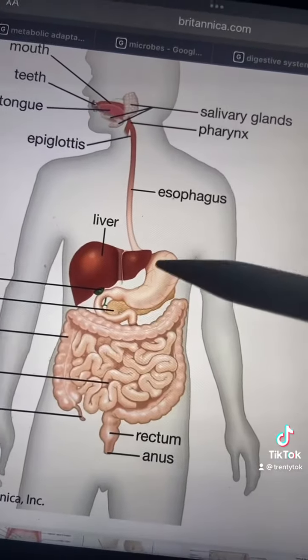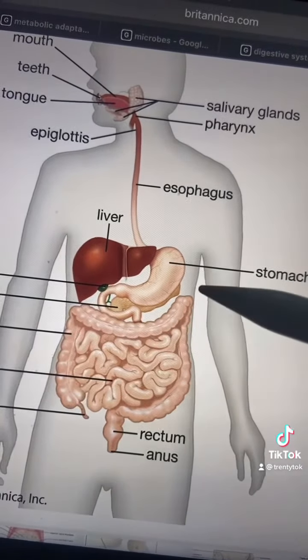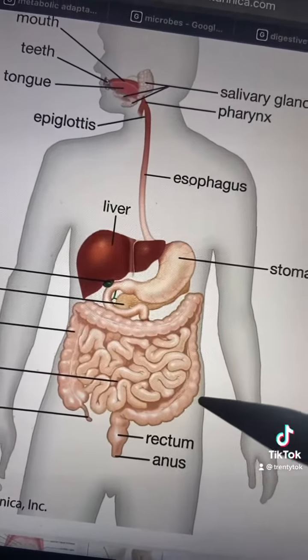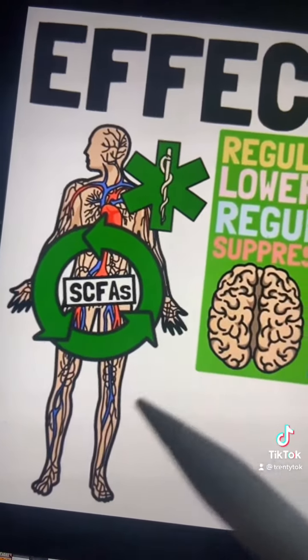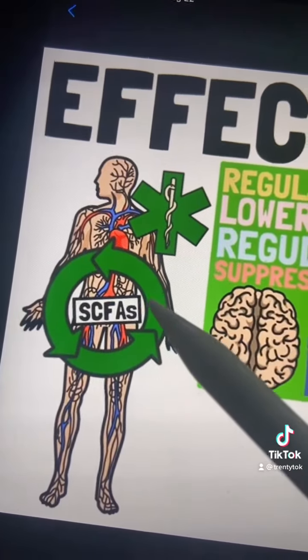When we eat fiber, it's not digested in our stomach or our small intestines — it actually makes it all the way to the large intestines. And in there, it gets fermented by the microbes living in our gut. Our microbes ferment the fiber into short-chain fatty acids. And if you're struggling with any of the problems we're talking about, there's a good chance it's because you have a shortage of short-chain fatty acids.